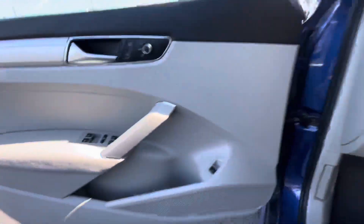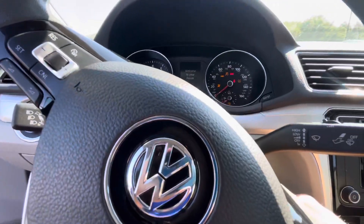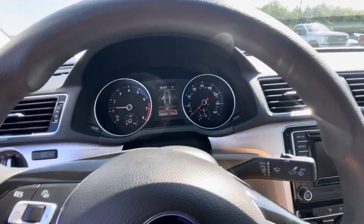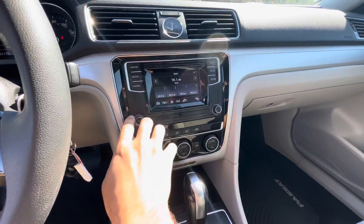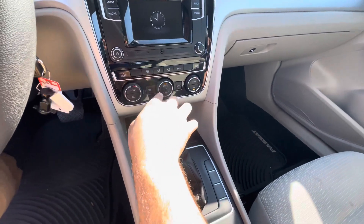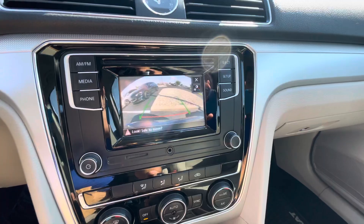Something inside: power windows, power mirrors, power locks. It does have automatic headlights. If I go ahead and fire it up, it starts right up. No warning lights. It does have a touchscreen radio, it's dual zone climate control, and it's also got a backup camera.